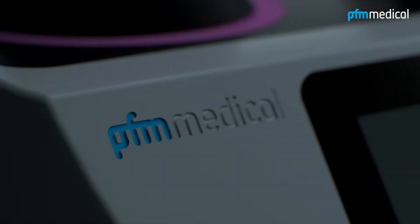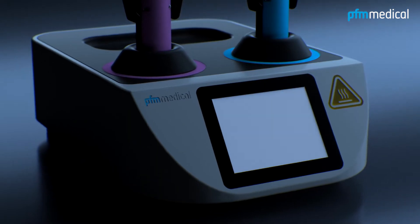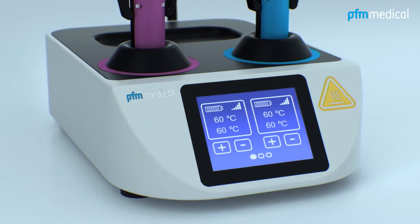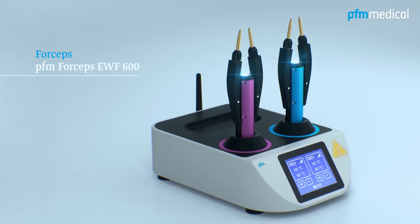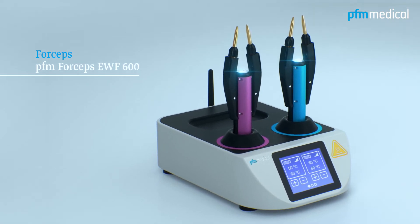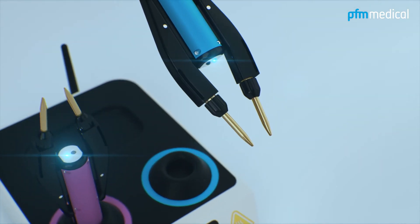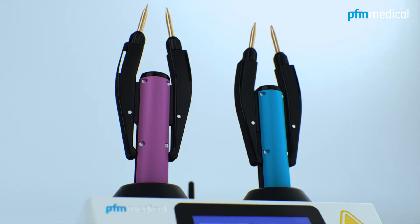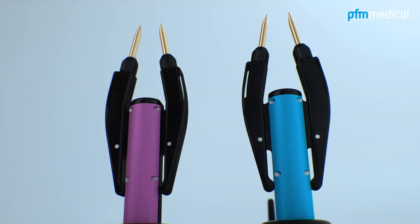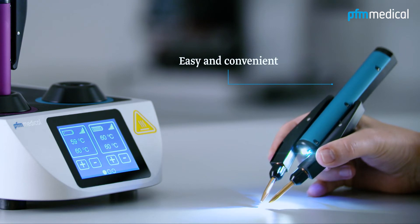For more than 40 years, it's been PFM Medical's mission to develop products that improve and ease the work of users. The PFM Forceps EWF600 is the first wireless heated forceps. During application, the temperature of the forceps tips remains consistent for 30 minutes, providing a safe transfer and alignment of histological tissue samples as easy and convenient as never before.